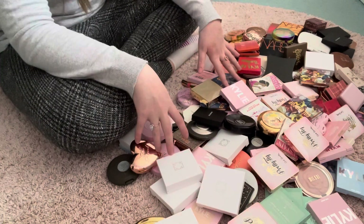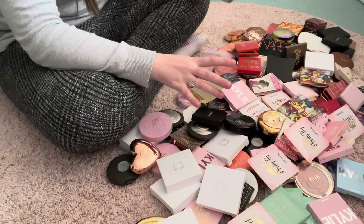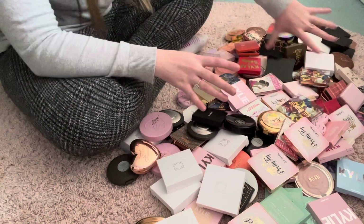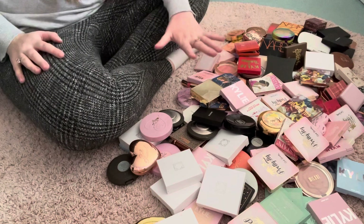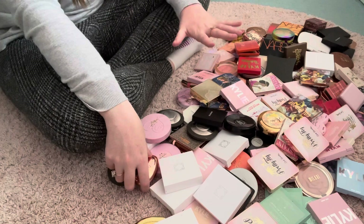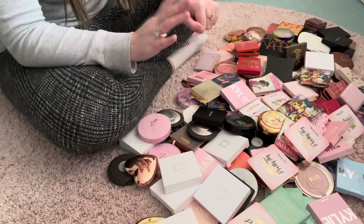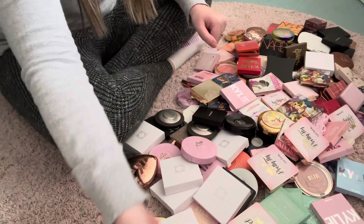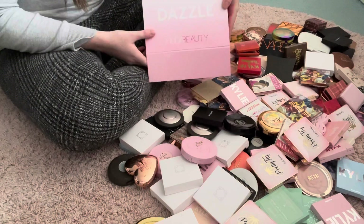We are going to leave blush till last because I have the most blushes — absolutely tons and tons of blushes. So we are going to go through my highlights first. I doubt I'm going to do many swatches because I'm not very good at them, but I will try to swatch a few bits. I do have a nice Huda Beauty box here which I will be putting the things I'm decluttering into.